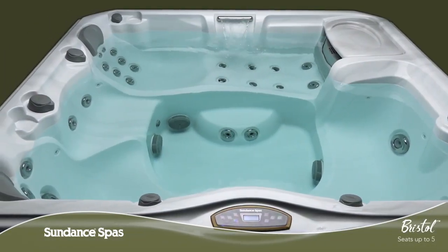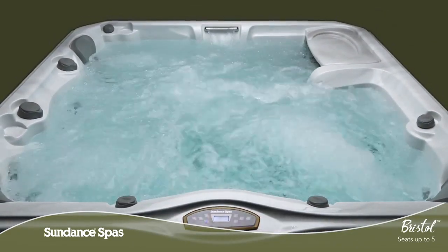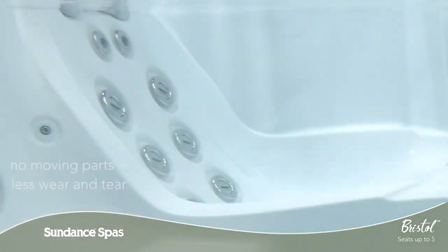The 780 series model blends new technology with good old-fashioned know-how. The perfect massage is always at your fingertips thanks to conveniently placed air control knobs and massage selector dials that let you choose the type of massage you need.